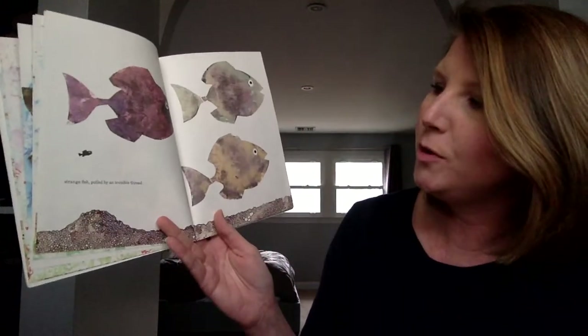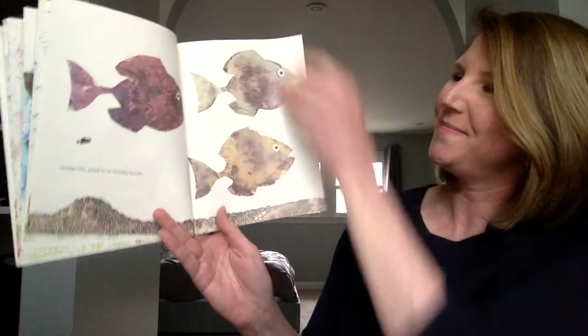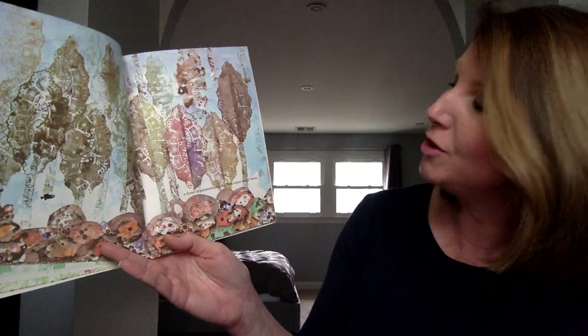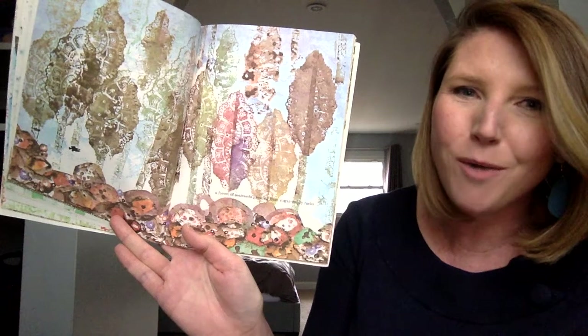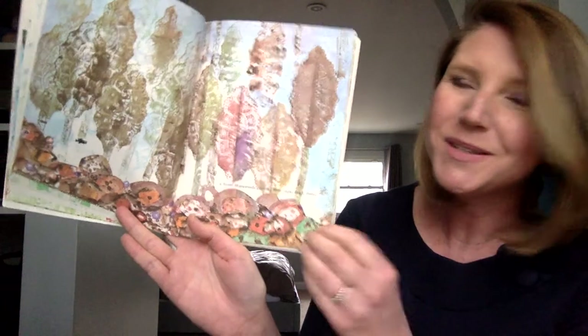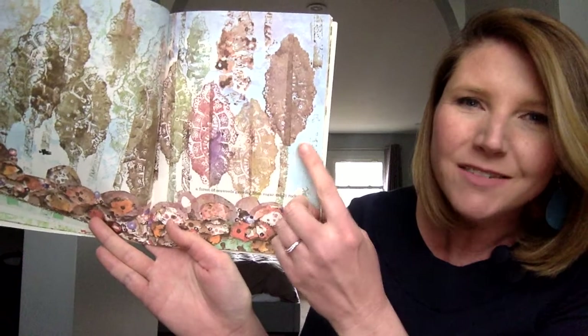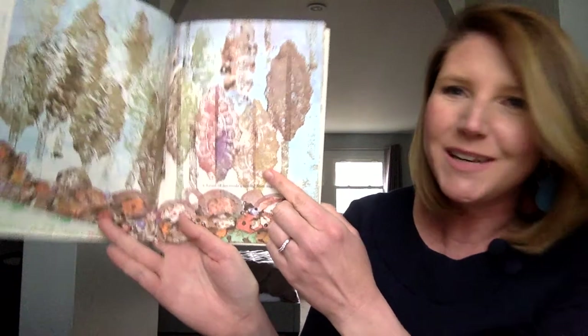Strange fish pulled by an invisible thread. And a forest of seaweed growing from sugar candy rocks. Isn't that an awesome way to describe rocks that may be covered in coral? So beautiful. And that intricate design of lace — they almost look like doilies that he painted and pressed on the paper. What great detail.